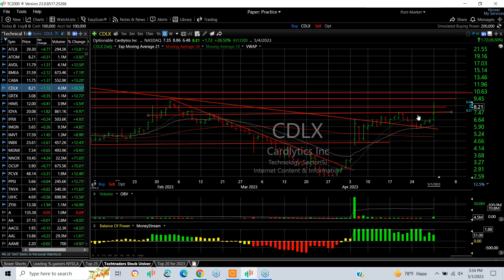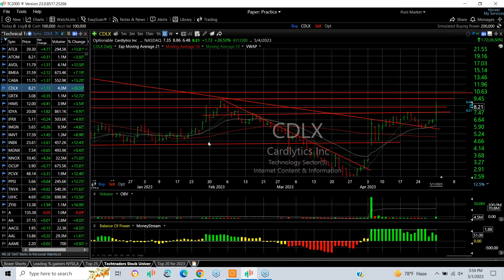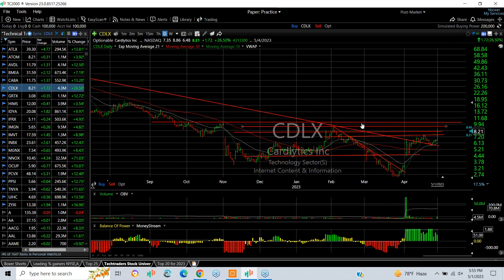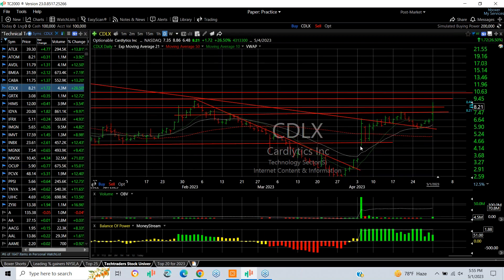CDLX also coming through resistance going back months. You can see that the target would be the February high for a retest around the $9 level, then 10, 10 and a half. Maybe we're going to look it up for 12 or 13. B bottom, breakaway gap, platform breakout. I like it.